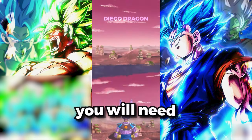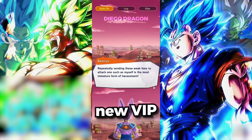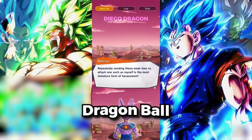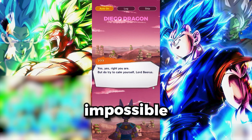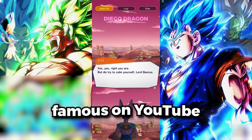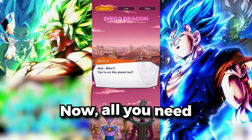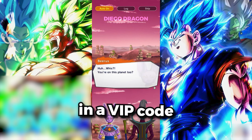Now that you're ready to redeem a code, you will need to type in one of the new VIP crystals codes that just dropped. Like I said, these codes are sent to the big Dragon Ball Legends creators, so usually it would be almost impossible to get these unless you're famous on YouTube or another platform. And this is where we get into step two — all you need to do is type in a VIP code to redeem it.